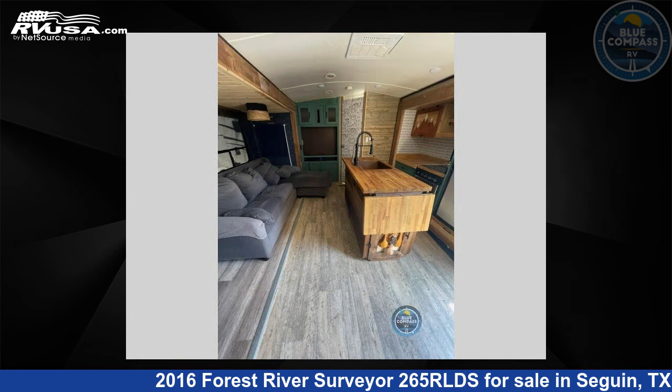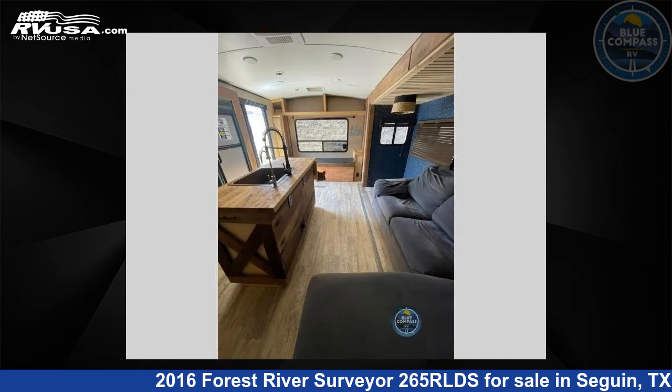This used Forest River is 31 feet 0 inches in length and features two slide outs, sleeps five, and 46 gallons fresh water capacity.